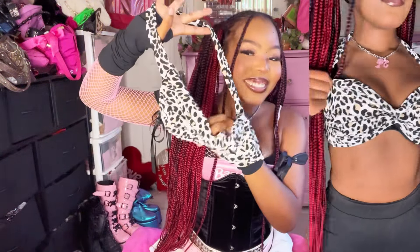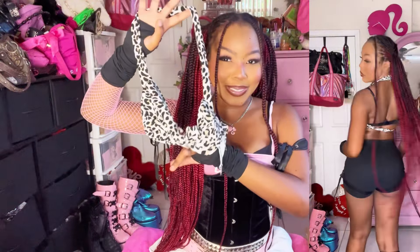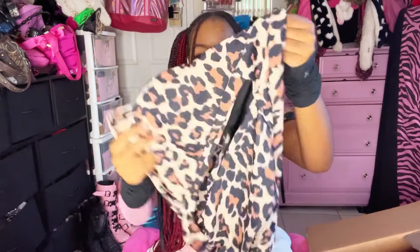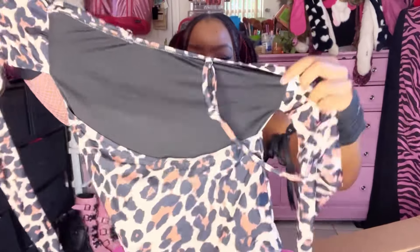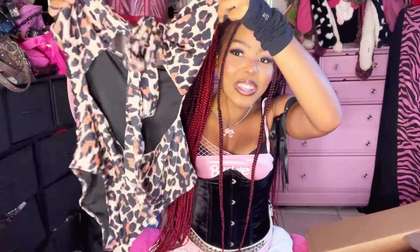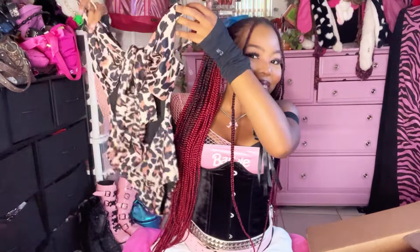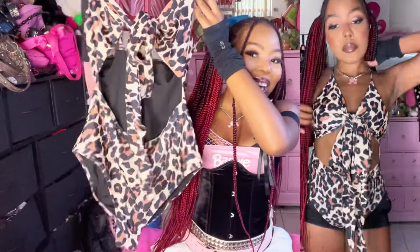Not one but two leopard print bikinis! I got a little hotel leopard print bikini top, and I also got this one-shoulder style. You tie it in a bow and it has a huge cutout — this one is hot, this one is freaking hot.